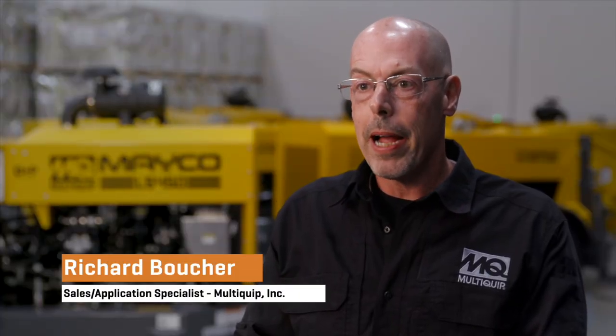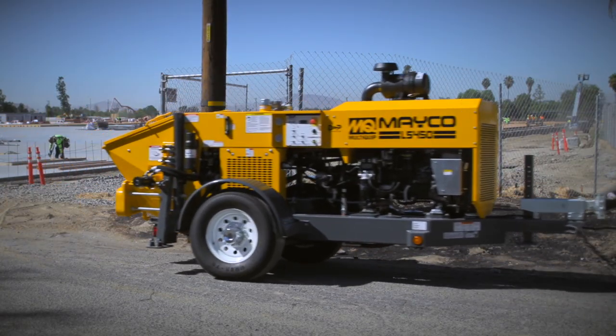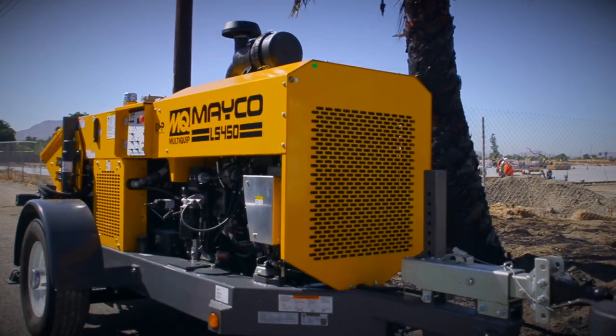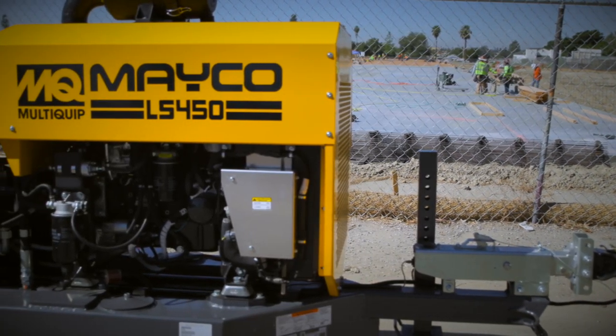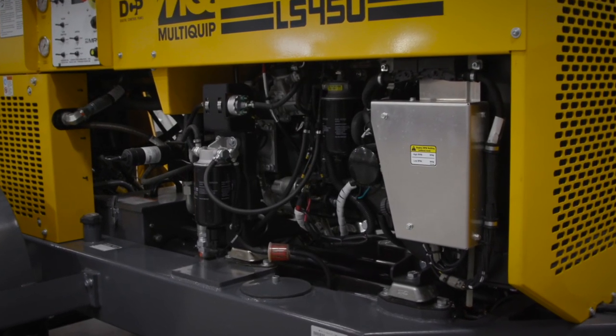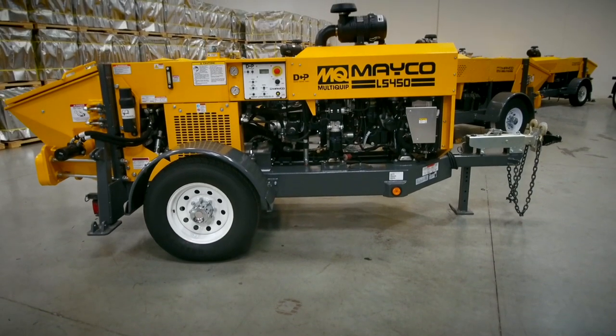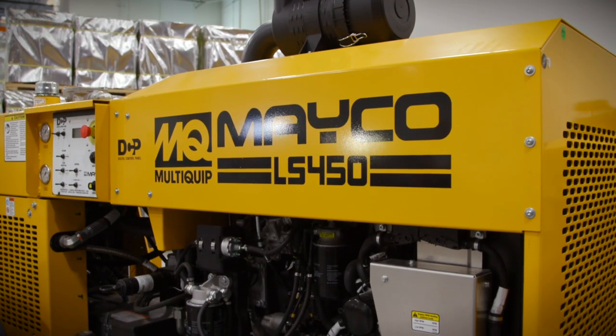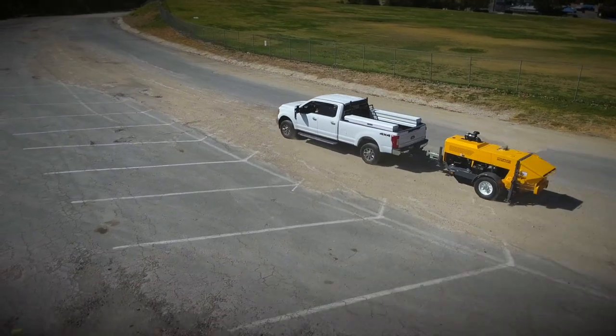We were looking for an engine that was approximately 75 horsepower and would allow us to maintain the compact design while still meeting the output, distance, and pressure ratings required by our customers. HOTS had the 4H50 that met those standards and met the reliability standards our customers demand. We needed to meet Tier 4 Final standards to meet our goal of compactness and reliability, and HOTS had the best engine for doing the job.